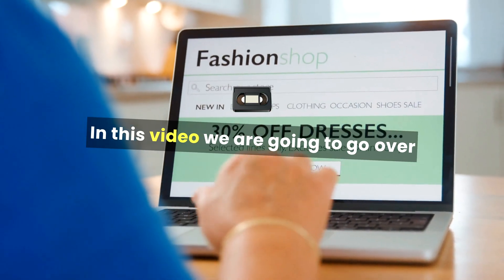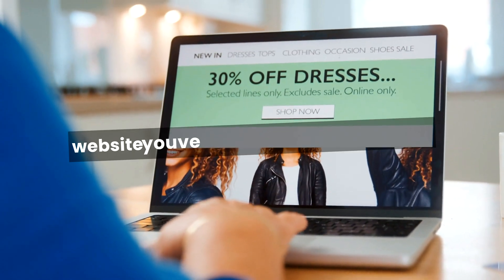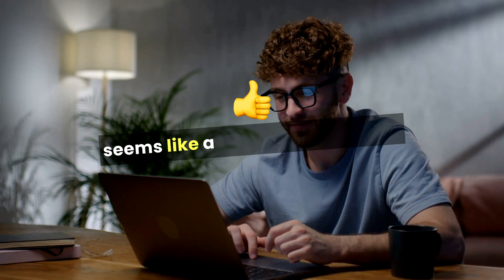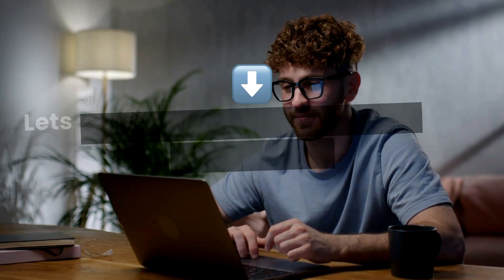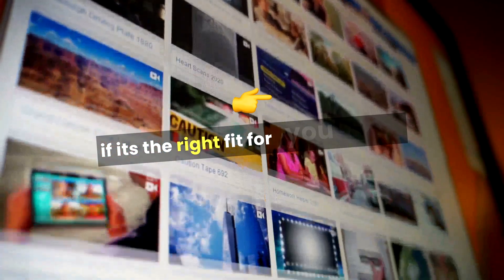In this video, we are going to go over one of the biggest names in web hosting: GoDaddy. If you've ever thought about starting a website, you've probably come across it. With its catchy ads and affordable prices, GoDaddy seems like a great option, but is it really the best choice for your website? Let's break down the pros and cons of GoDaddy hosting in a simple, no-nonsense way, so you can decide if it's the right fit for you.